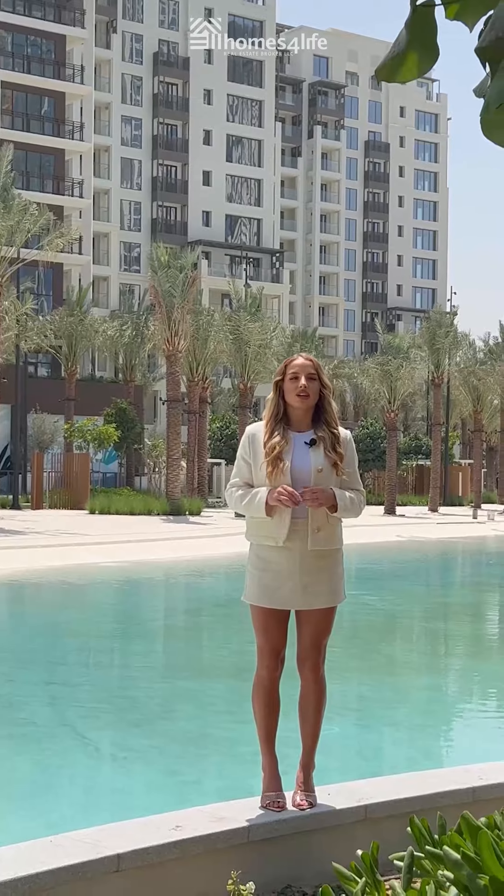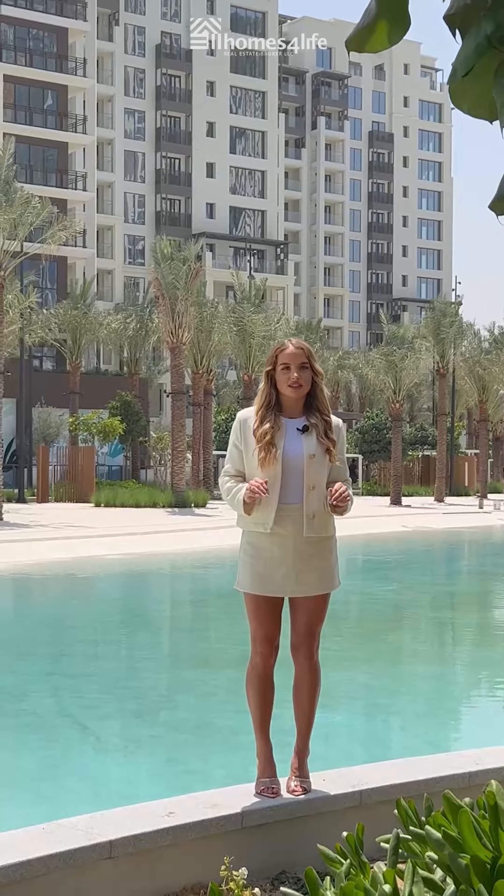Welcome to the new face of Dubai's Historic Creek, presenting to you Creek Beach at Dubai Creek Harbour.